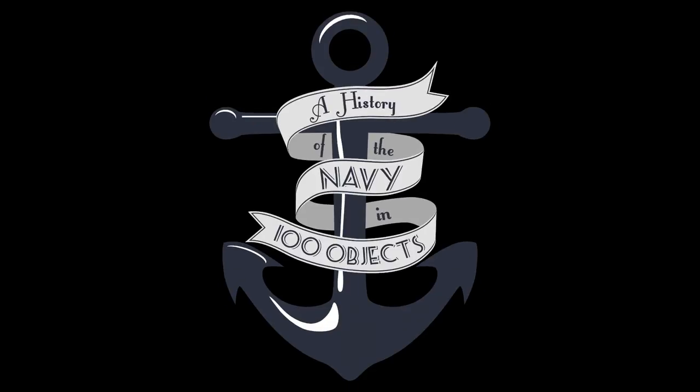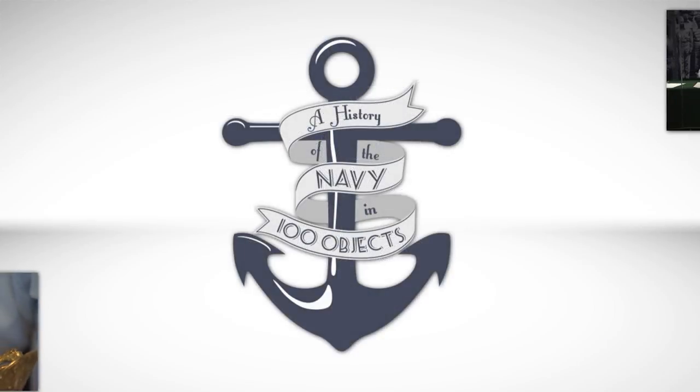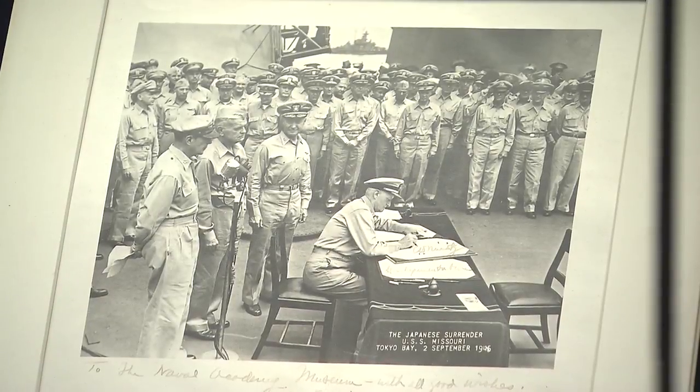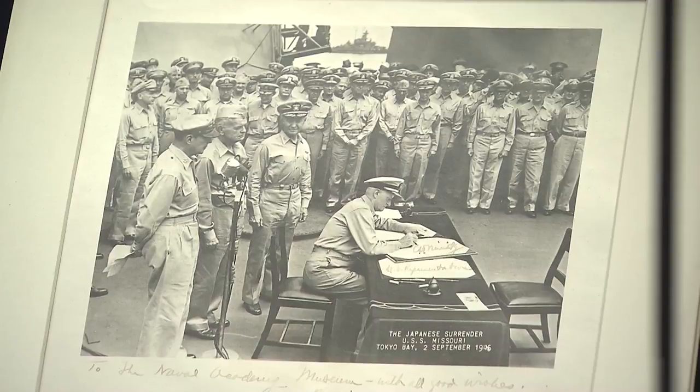Today on A History of the Navy in 100 Objects, we look at a snapshot of the scene aboard USS Missouri on the 2nd of September, 1945, as the Japanese surrendered to General MacArthur, Supreme Commander of the Allied Powers.